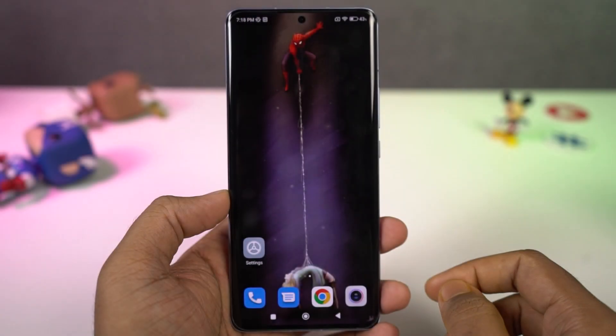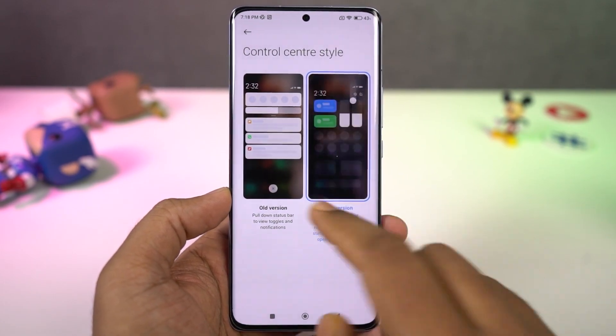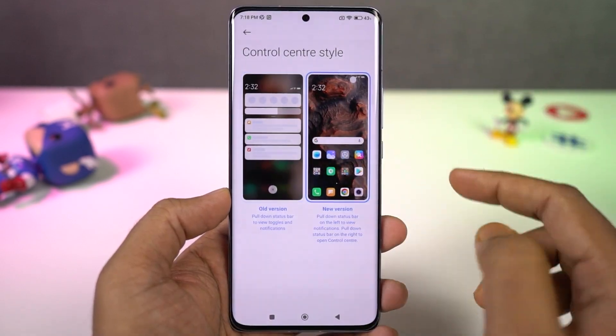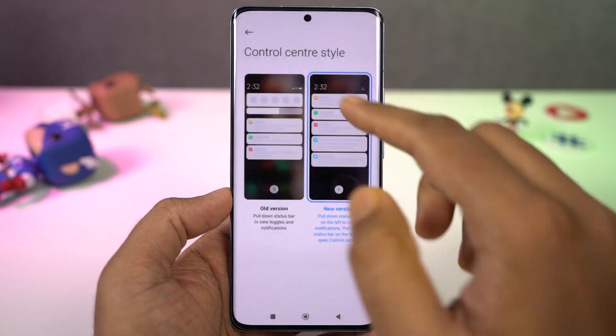Next we have a brand new control center style. Once you enable this feature, you can swipe down from the top right corner of the screen to get the toggles, and swipe down from the top left corner to get notifications — just like the iPhone.